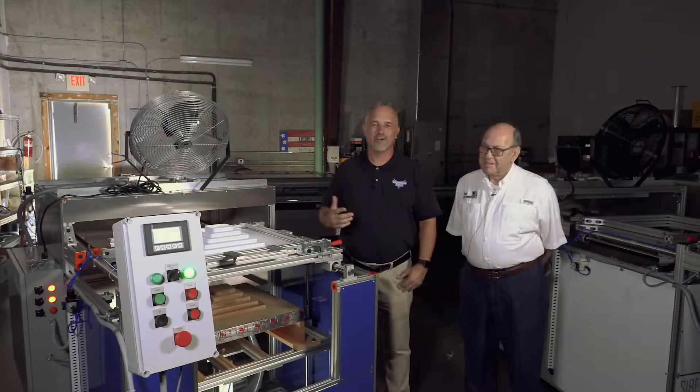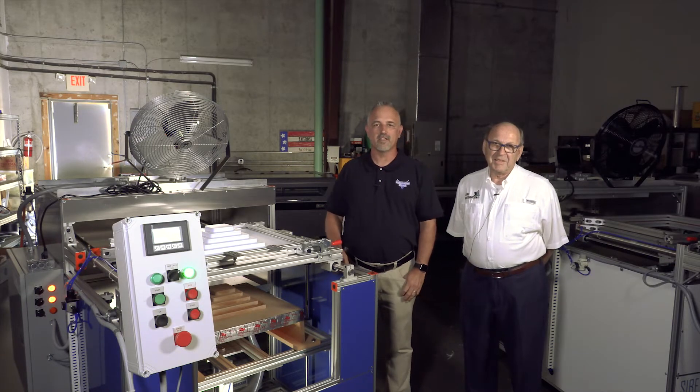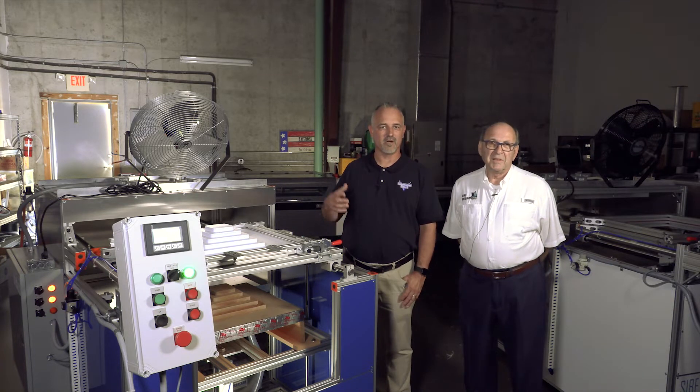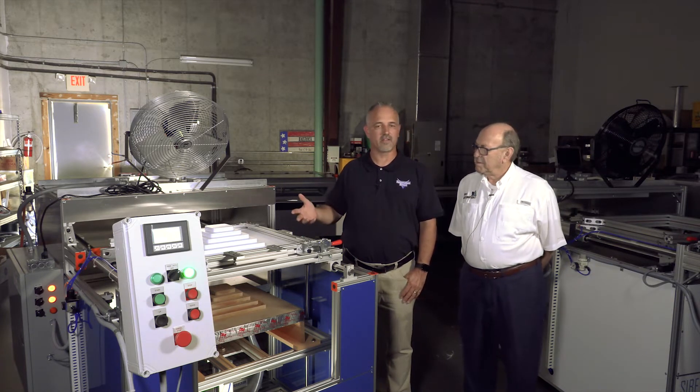So I'm here with Simon. We're here today at Saib Automation in Ocala, Florida, and Simon is going to give us a little bit of information about Saib and the products that they produce.